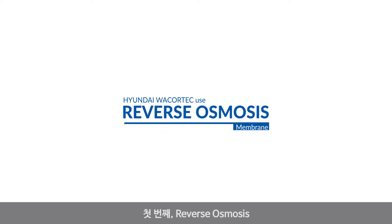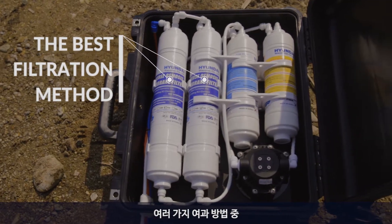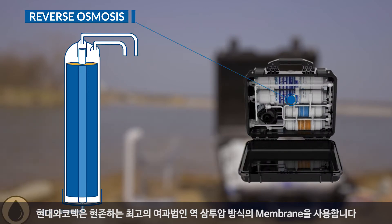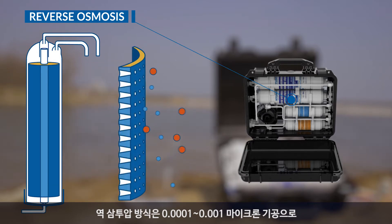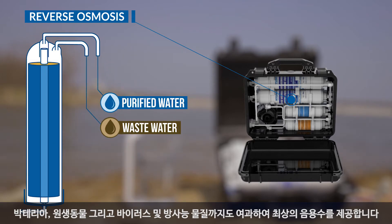Firstly, reverse osmosis. The core of the filtering equipment is what membrane will filter the water. Of the variety of filtration methods, Hyundai WaCortex uses reverse osmosis membrane, which is the best filtration method available in this day and age. The reverse osmosis method filters bacteria, protozoa, viruses, and radioactive materials with 0.0001 to 0.001 micron pores to provide the best drinking water.